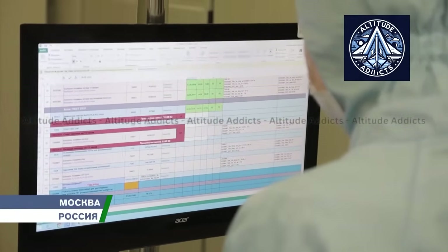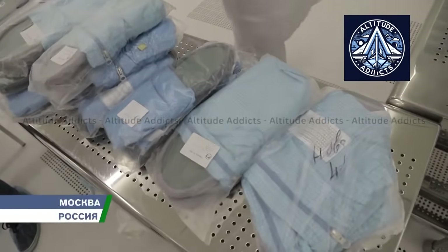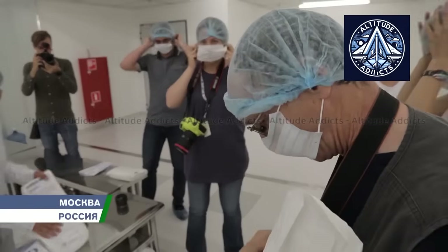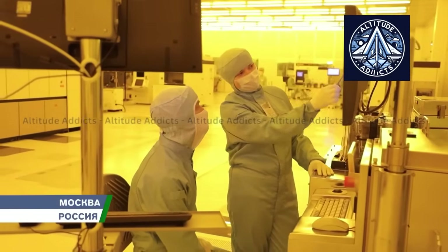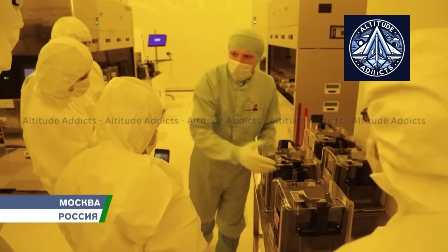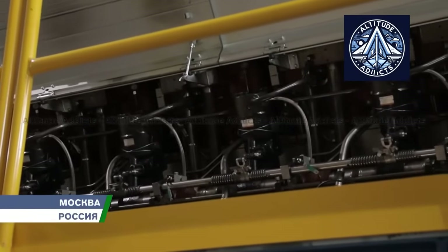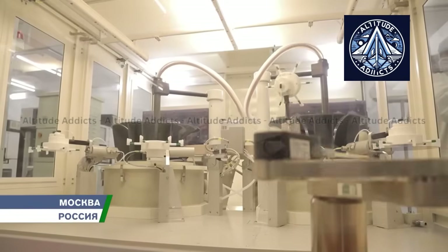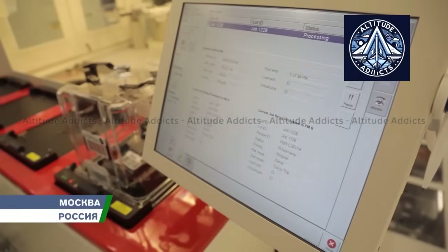Defect detection alone does not define quality control in microchip production. It involves multiple levels of verification to ensure reliability, safety, and performance. Semiconductor manufacturers follow international quality standards such as total quality management and ISO or IEC guidelines. Standards like IATF 16949 ensure stringent design, production, and testing processes for sectors such as automotive and aerospace. These frameworks make quality procedures traceable, documented, and auditable, ensuring consistency and reliability in performance.